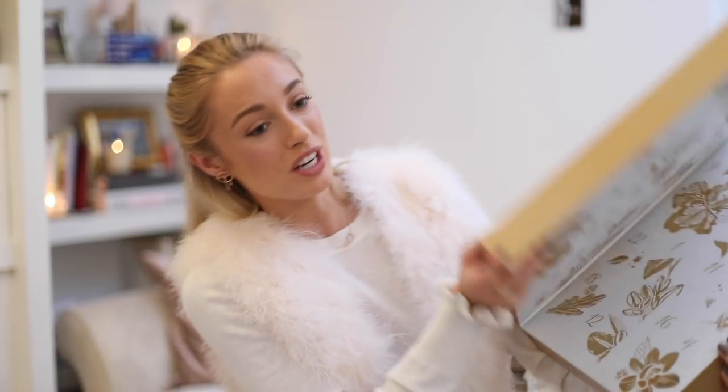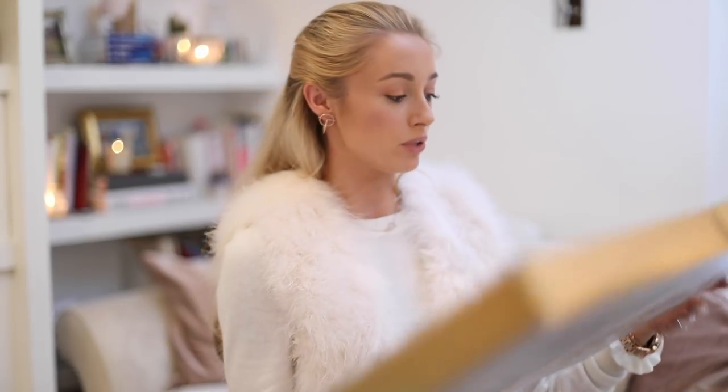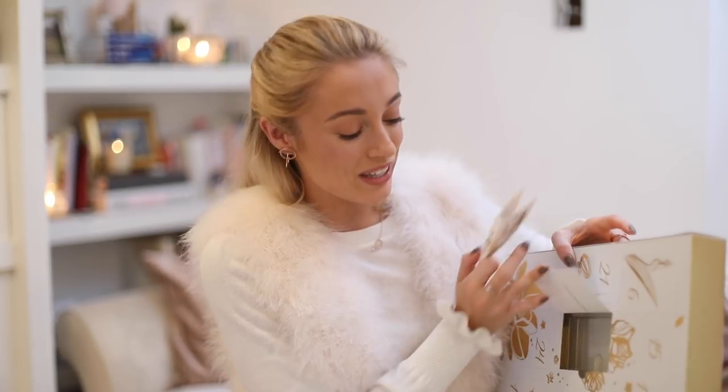Inside you have 24 products — absolutely ginormous when it's open. Opening day number 19, we have a little sample of their Smoothing Oil Serum. I have a little bottle up by my bed and it's so gorgeous. What I love about Decléor products is they smell so, so good. I was a little disappointed at how tiny this is given the large window, but it's a lovely product nonetheless — a great way to try it out and maybe invest in the full size.